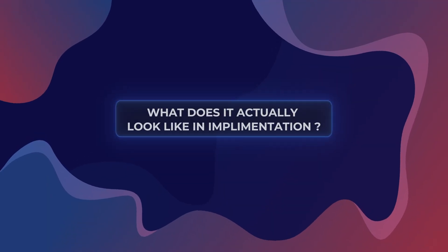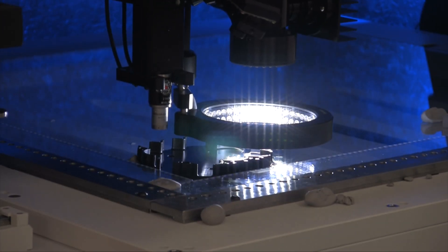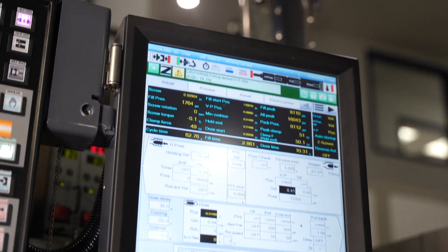But what does this actually look like in implementation? Part of weaving quality through everything we do includes thoroughly inspecting our production, products, and processes throughout the manufacturing process.